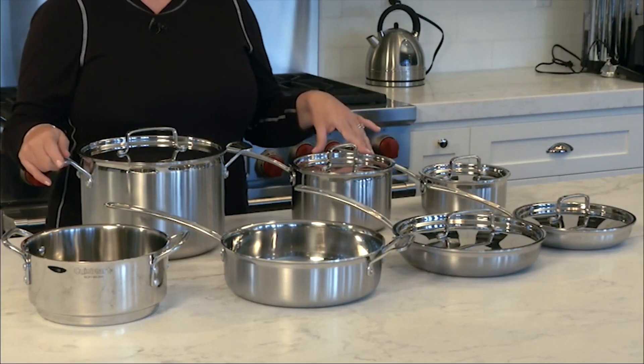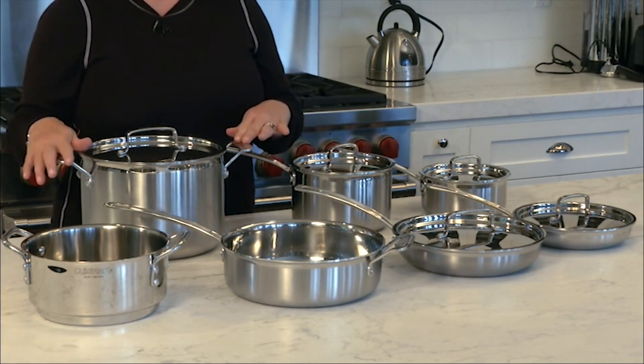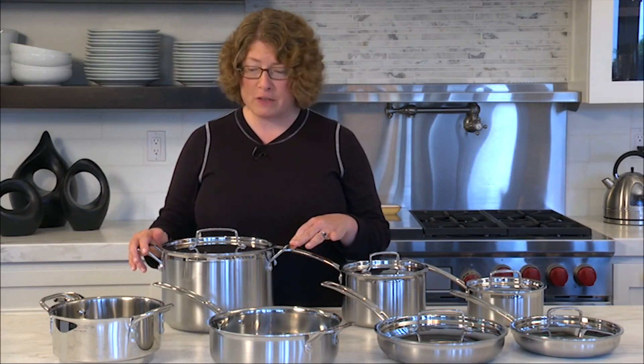I'm Mary Rogers, and this is the Cuisinart Multi-Clad Pro 12-Piece Cookware Set. It's a beautiful collection — basically all the things that you'll need to really get started cooking in the kitchen. I'll show you some of the pieces and then talk about some of the features and benefits.